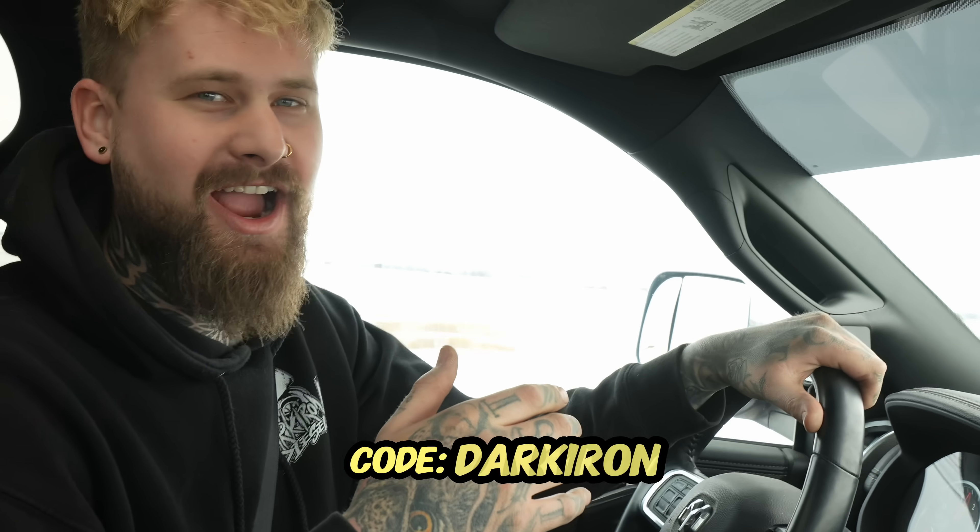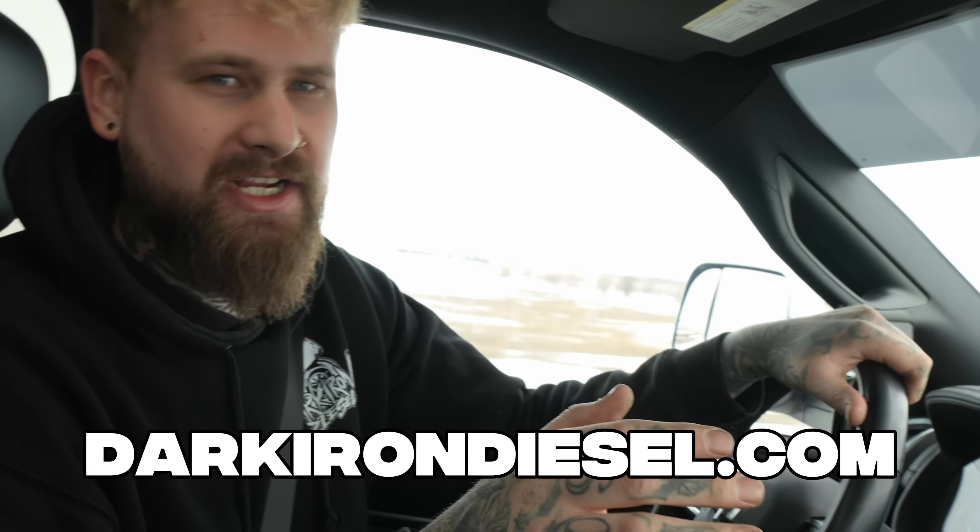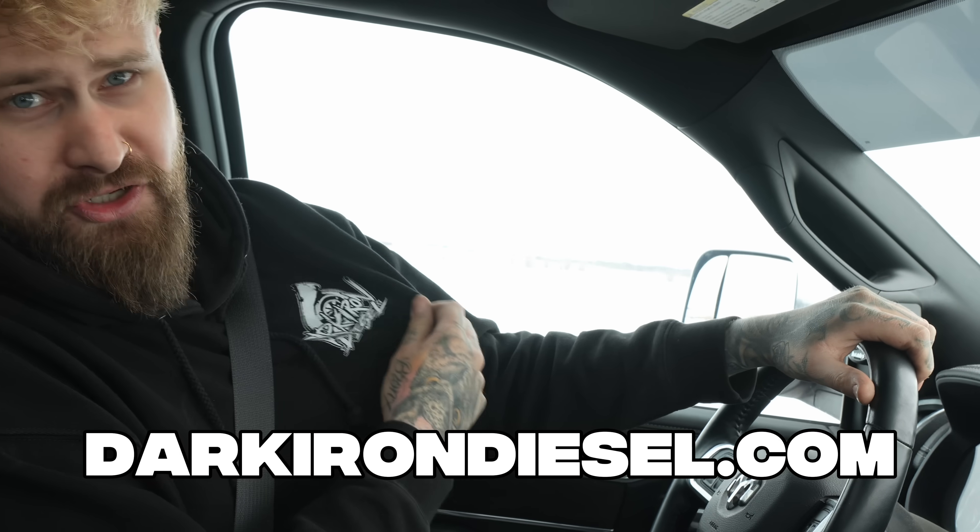If you want to buy one of these, code DARKIRON will save you 10%. If you liked the video and want to show a little more support, go to darkhounddiesel.com and get yourself some super sweet merch. Thanks for watching. I hope to see you on another video soon.